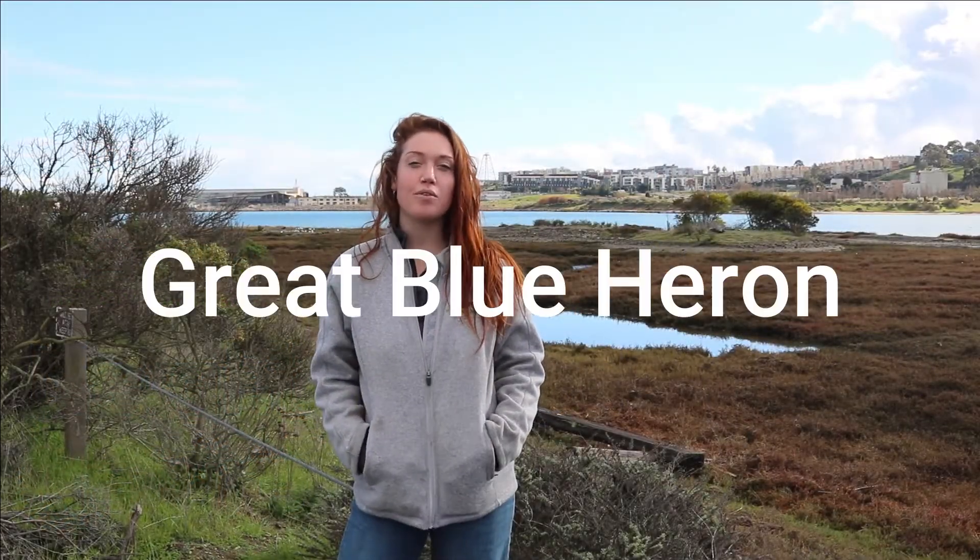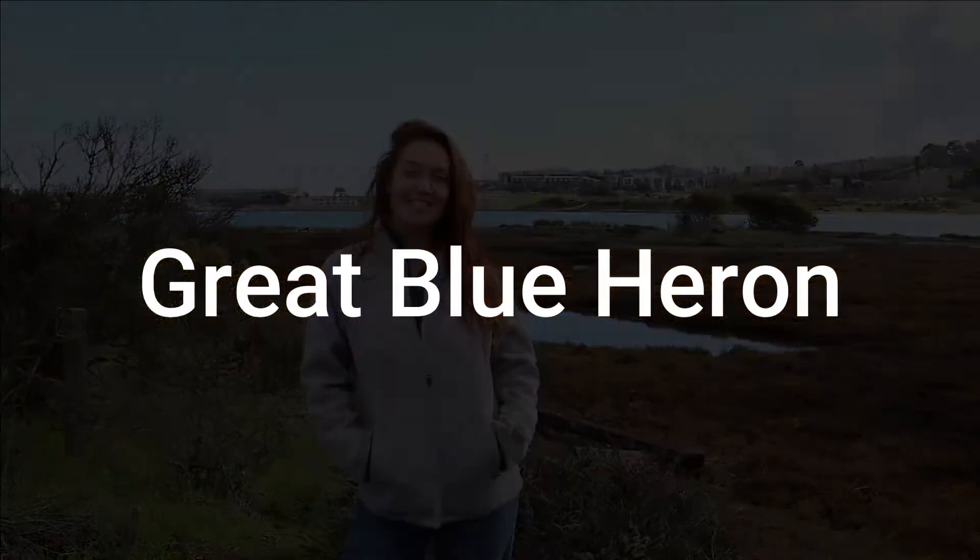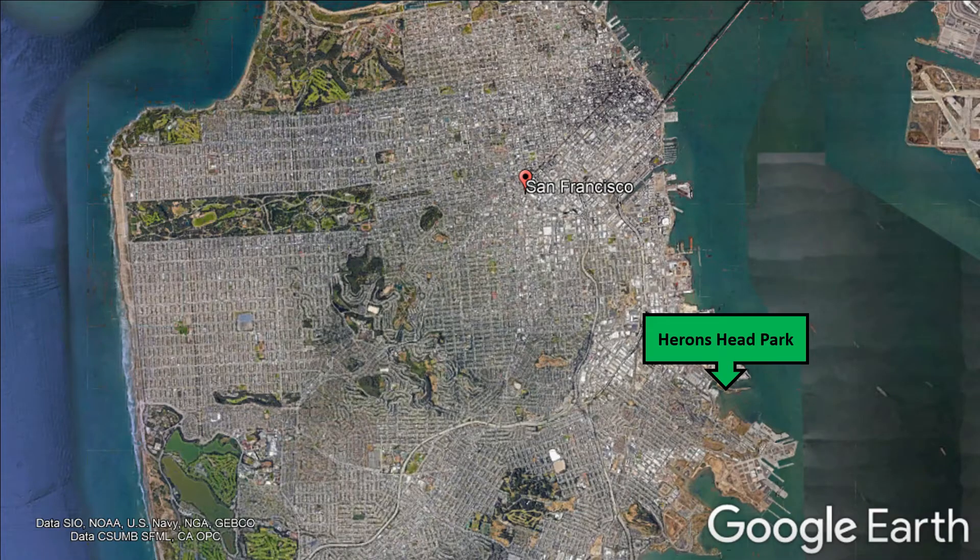Hi, scientists. Today we are at Heron's Head Park, and we are looking for great blue herons. This park is located in the southeast corner of SF.